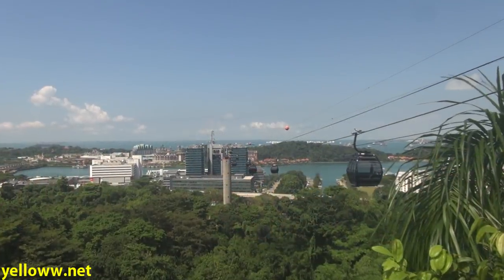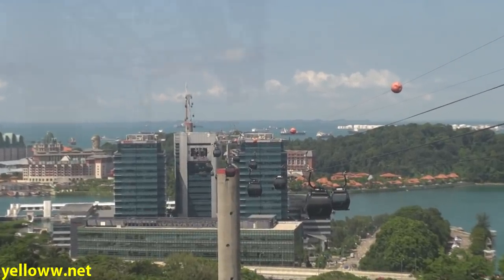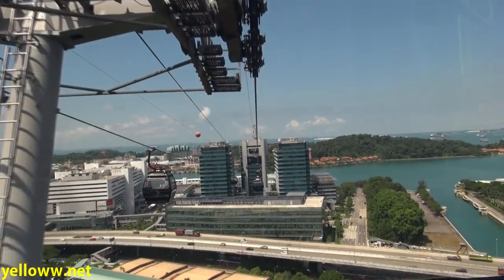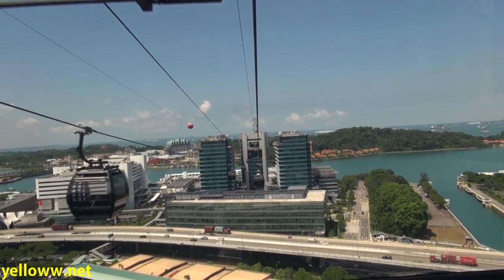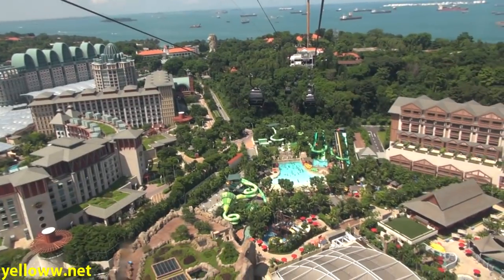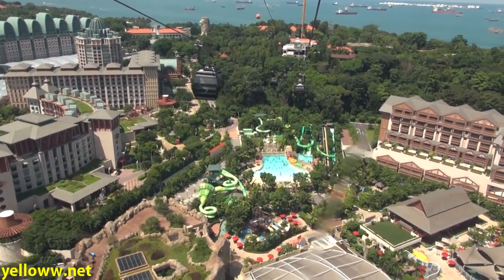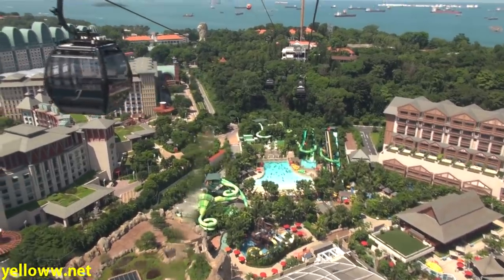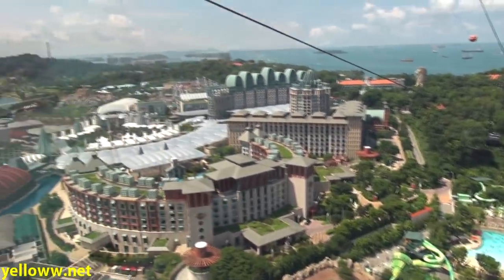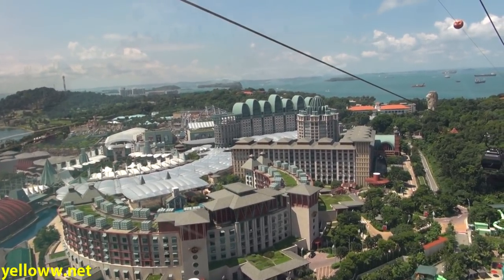The most scenic way to get into Sentosa Island is to take the Jewel Box cable car from the top of Mount Faber. It costs $24 Singapore dollars for a round-trip ticket, and the views are definitely amazing. As you come into Sentosa Island on the cable car, you pass over the Resorts World Complex, which has a large water park and is also home to Singapore's newest casino. To the left off in the distance is Universal Studios.